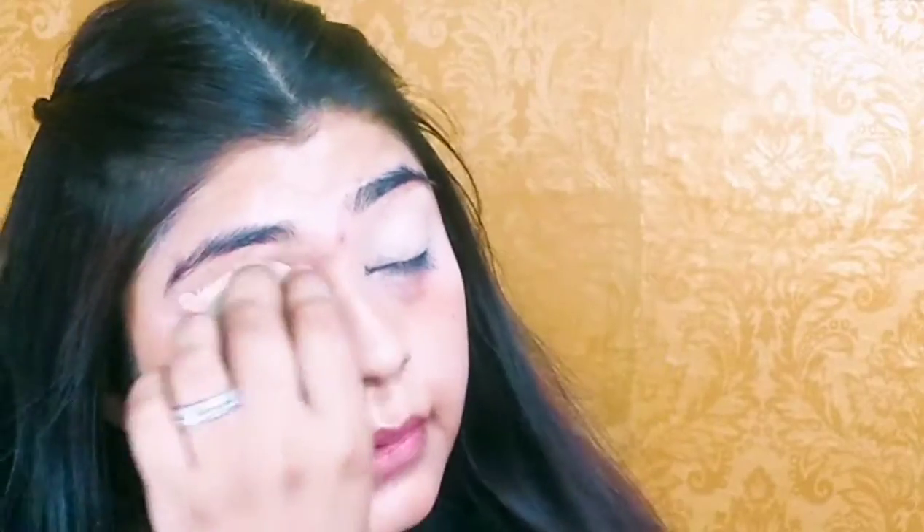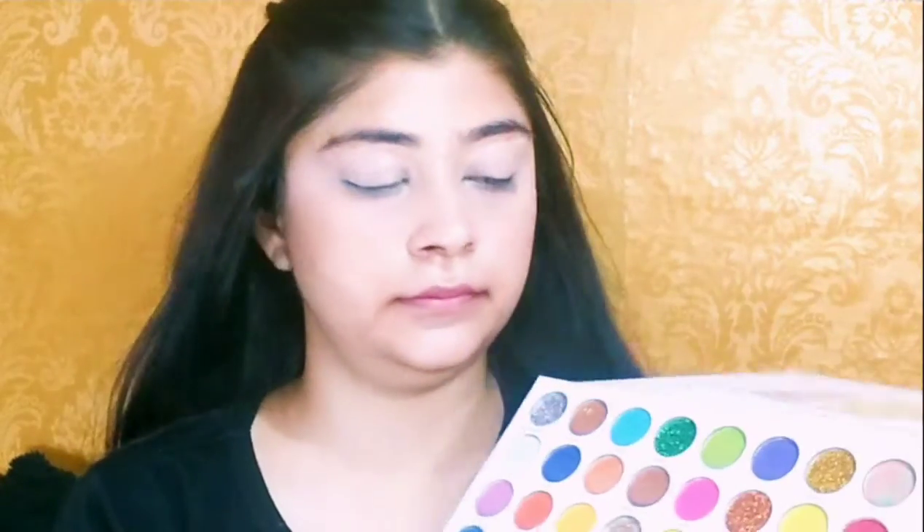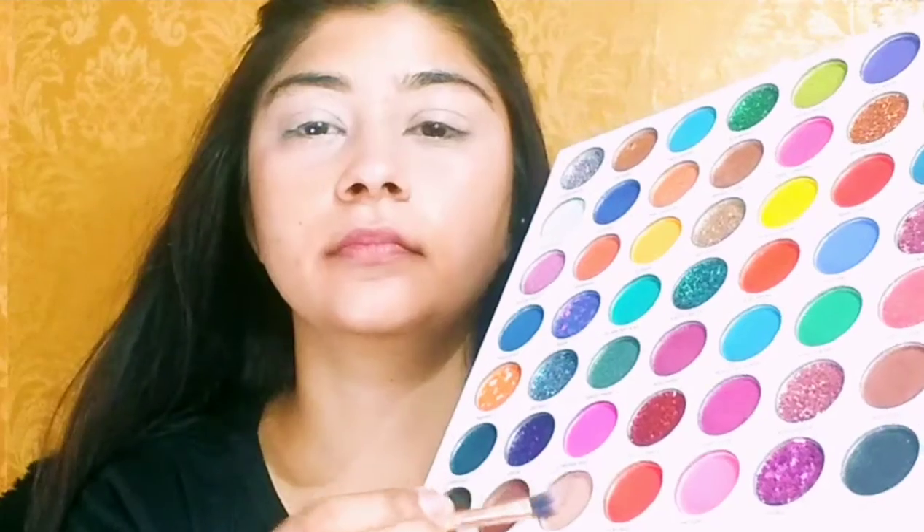First of all I am starting with the eyes. I will apply concealer on my eyelids and lower lash line. Here I am using one of my favourite palettes, this is by SFR.